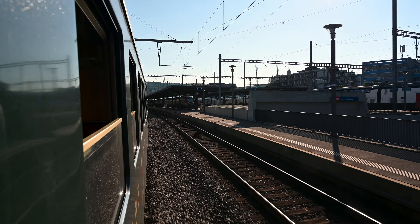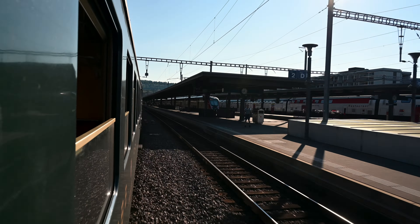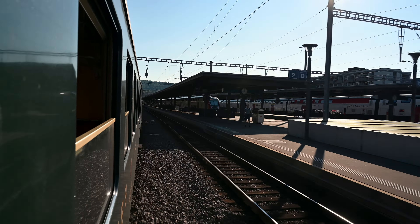From Schaffhausen the train returned again via Winterthur to Zürich Hauptbahnhof, concluding the journey.